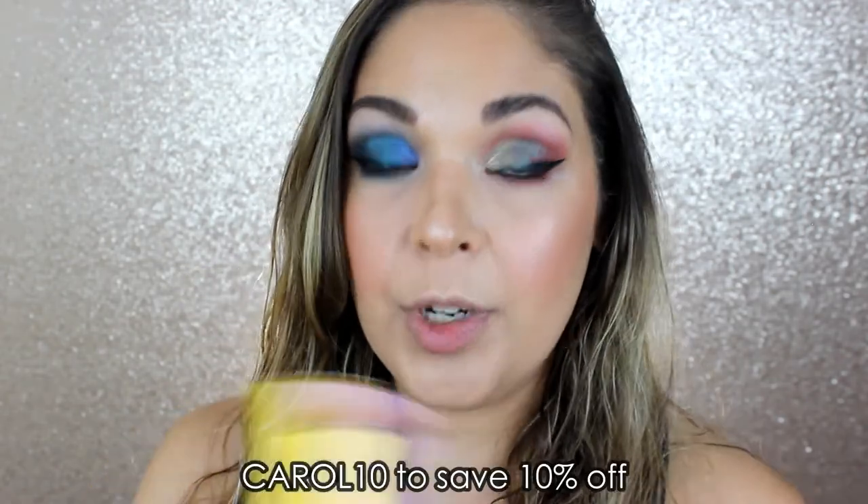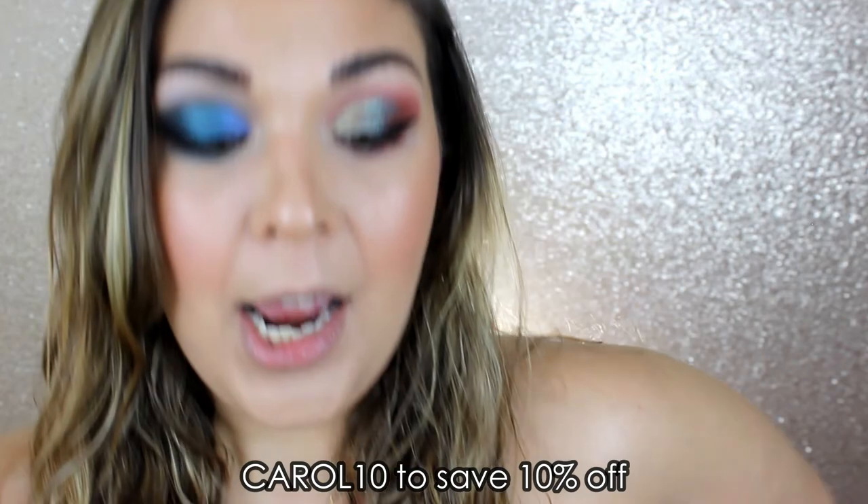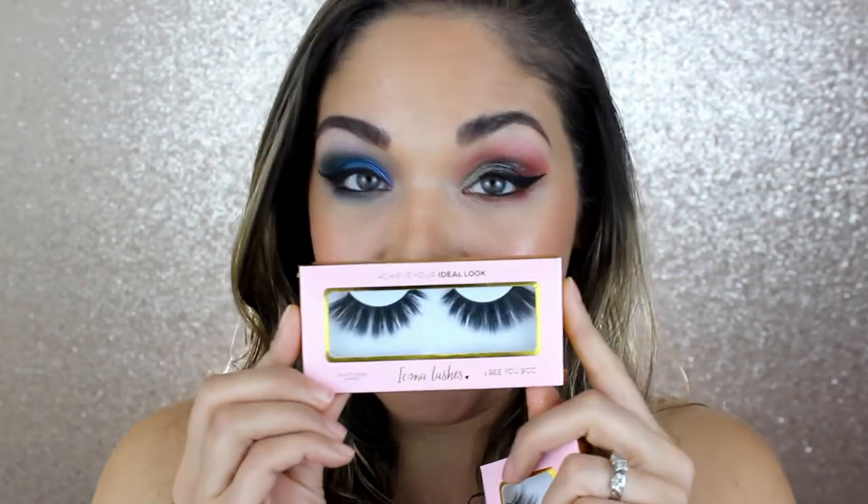Moving on to lashes — she sent me two pairs from the brand Ikona Lashes, which Carol is an affiliate for. I'll put her discount code on screen and in the description box. She sent me the 'Head Over Heels' lashes, which look more natural, and the 'I See You Boo' lashes, which look very intense. Since my look is so out there, I think it definitely needs a more dramatic lash.